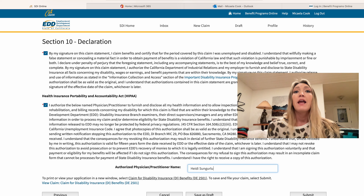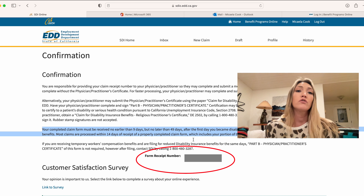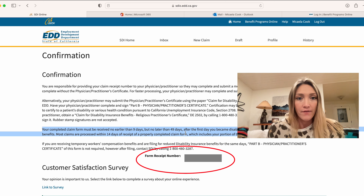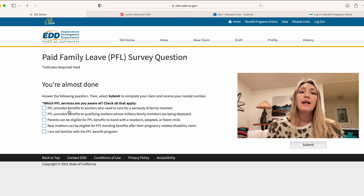Your physician can go online — you just need to provide them with that form receipt number I've highlighted in the screenshot, and from there they'll be able to log into their portal and provide that certification or statement of facts.